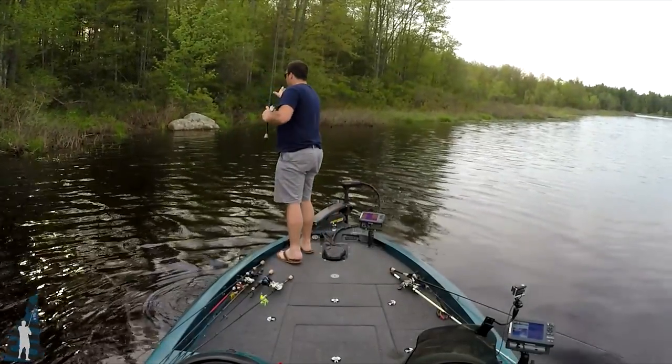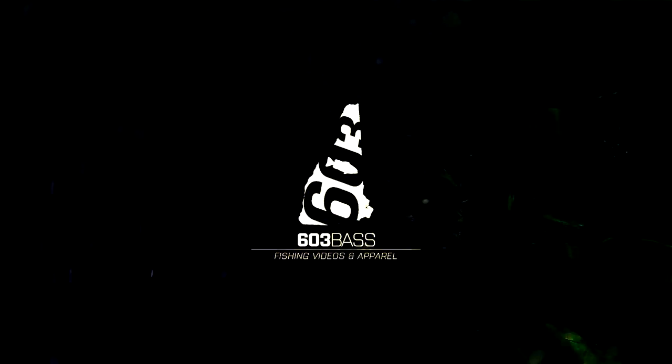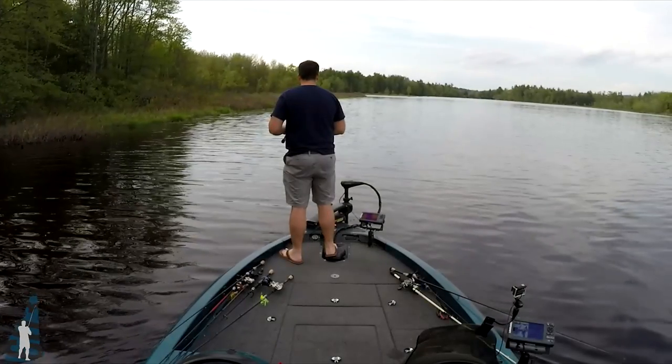Hey guys, it's 603 Bass. Just to give you a heads up before we get into the video, I messed up my audio settings with my digital audio recorder during this outing. Normally when this happens I just scrap the footage and move on. However, given that I've had such an awful spring — the outing before this was atrocious, and before that it just wasn't any better — you kind of get the gist of what I'm doing here.